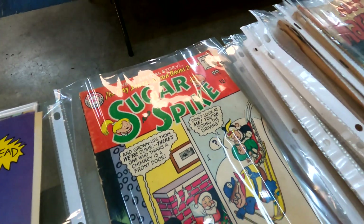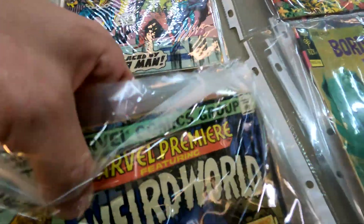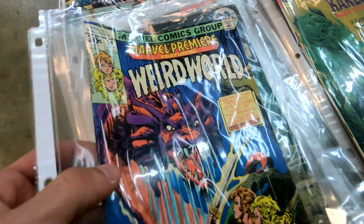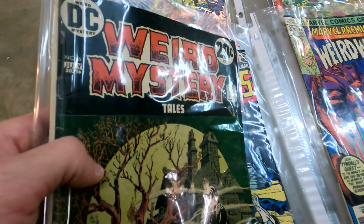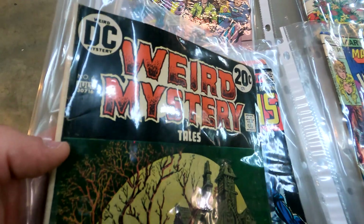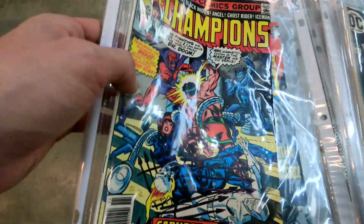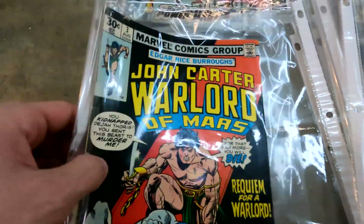Looks like they got a nice little bundle of some Marvel Premiere — here's issue 38 featuring Weird World. This is really cool too: Weird Mystery Tales issue 6. Nice DC stuff. Here's Champions issue 16 with a cool Magneto cover, and then we got some John Carter action.